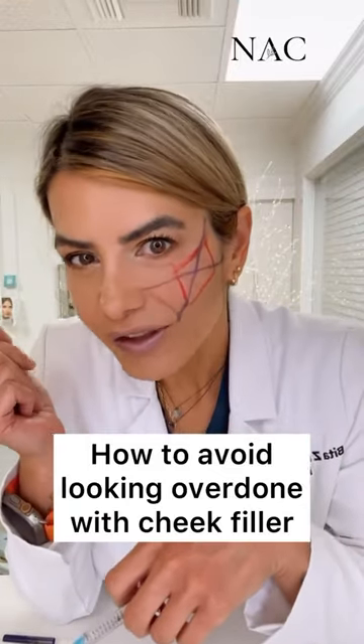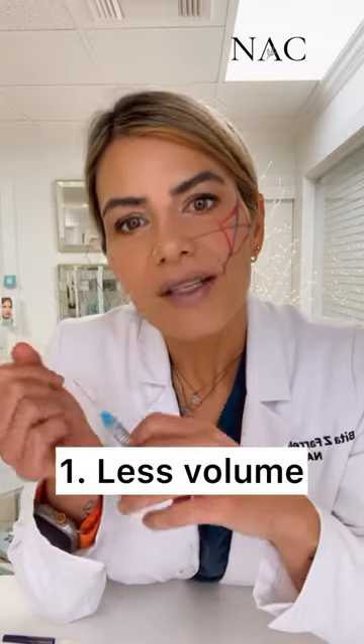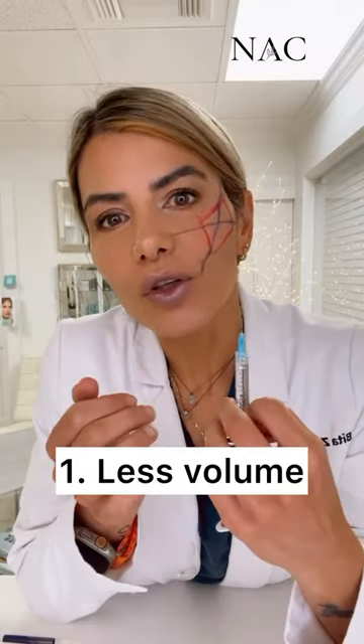Here's how to avoid looking overdone with cheek filler. Number one is the volume used. Some filler companies suggest using one to two syringes on each side and repeating every 12 to 18 months. Well, one syringe split between the two sides in the correct place is much more effective than two to three syringes put in the wrong place, and fillers tend to last a lot longer than 18 months in the cheeks.